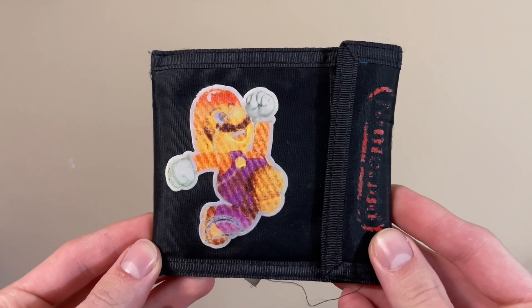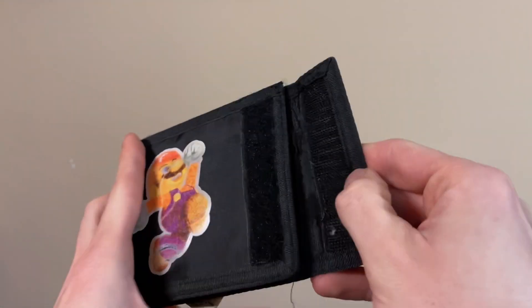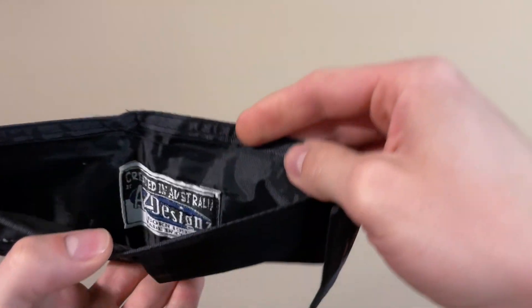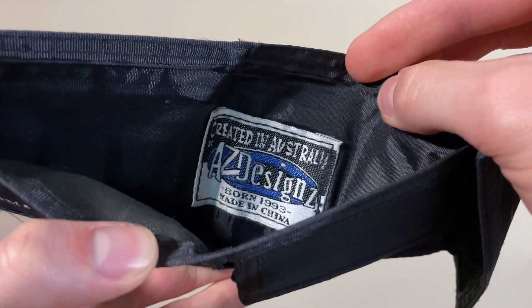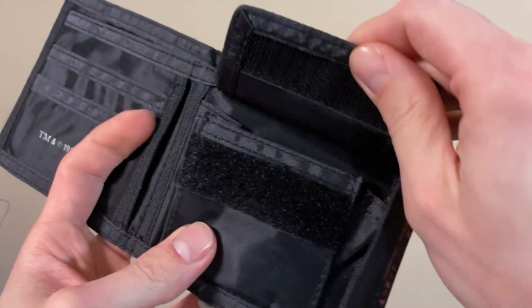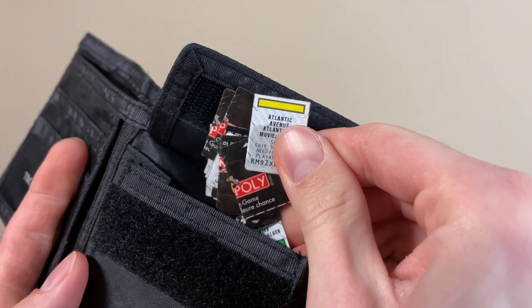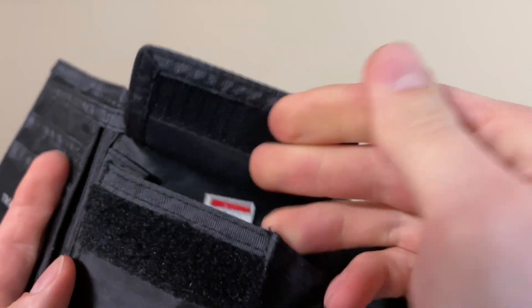Moving forward in time, we have a wallet from the Nintendo 64 era. This is from Australia, made by AZ Designs, and dated 1999. And guess what I found in this pocket — a million of these McDonald Monopoly game pieces. So random.